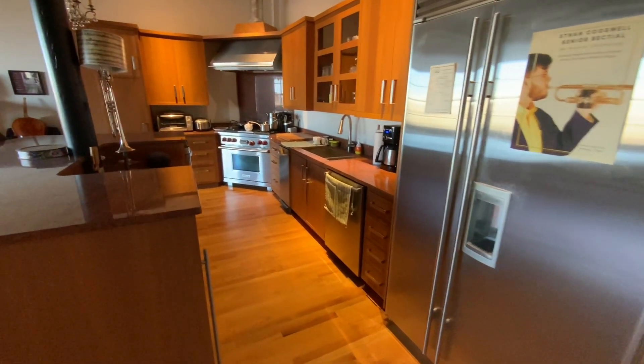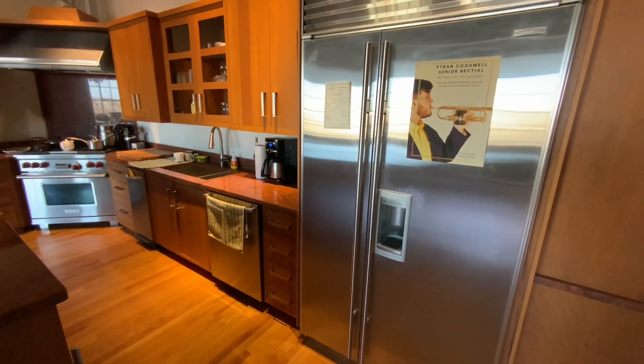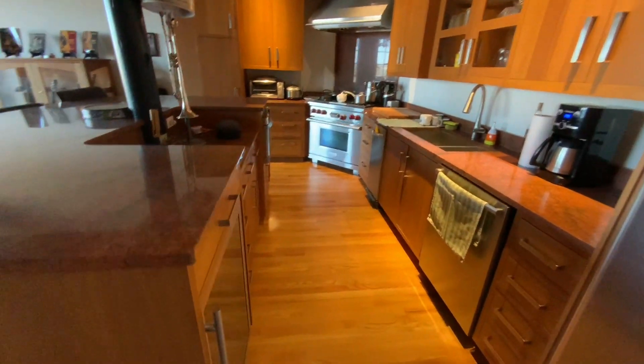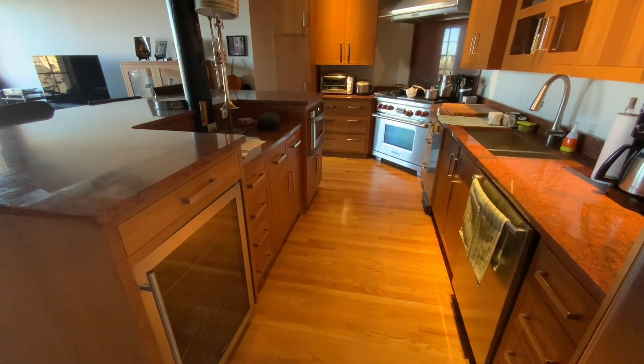Which is wonderful for cooking. I do love to cook — everything from a sub-zero fridge to dishwasher, trash compactor, Wolf range, wine refrigerator, and microwave.